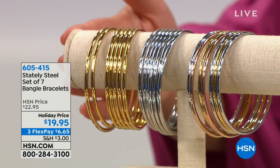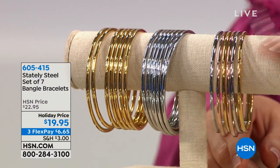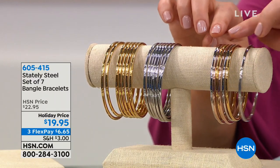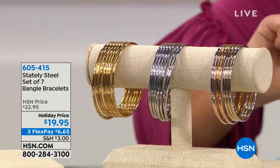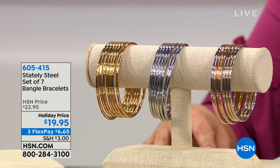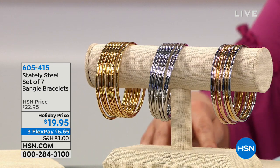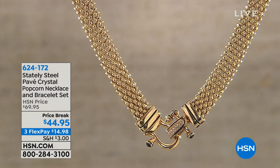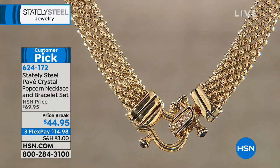Coming up: a stack of seven bangles — and the quality is not bendy or wimpy. You can choose the multi with silver, gold, and rose tone; straight silver; or straight gold. Seven for $19.95 — choose small/medium or medium/large. That's literally bow-and-go as a great gift under the tree for somebody. Six dollars and sixty-five cents on any debit or credit card with three flex payments. Item number 605-415.